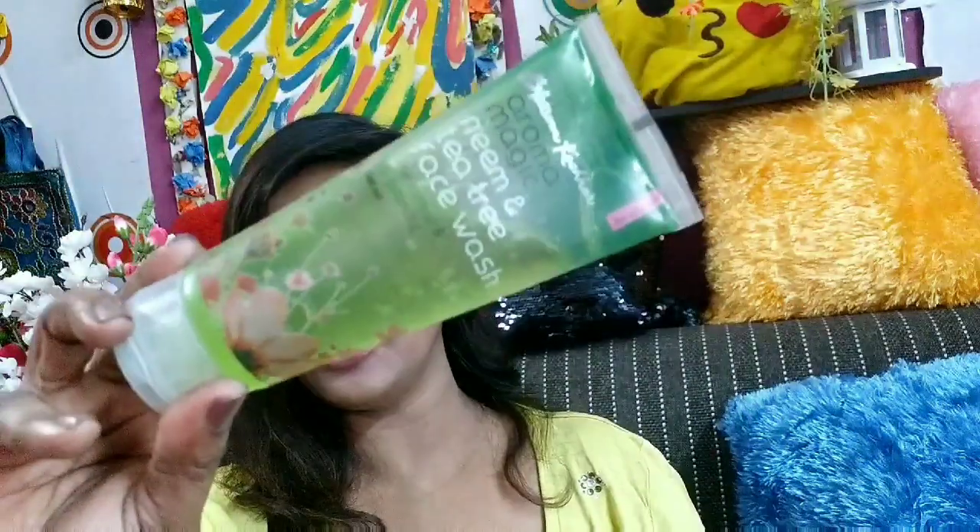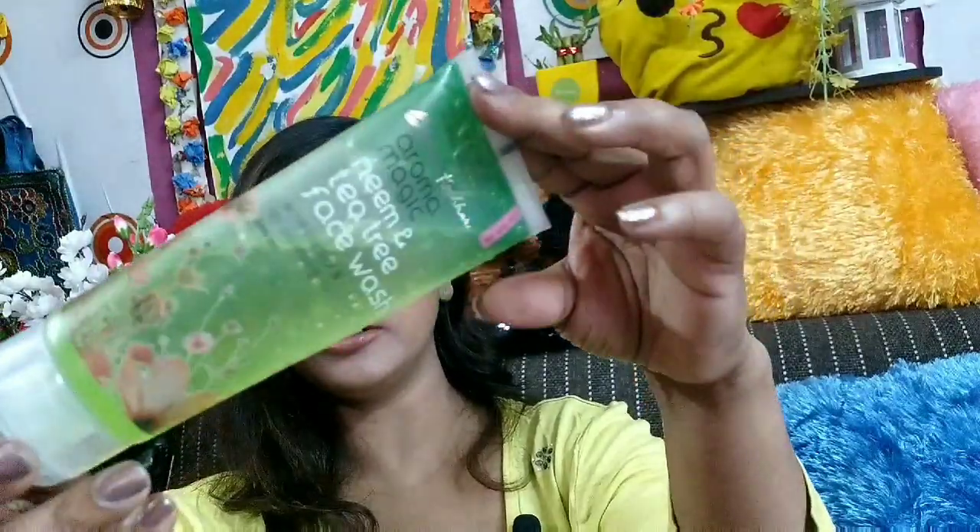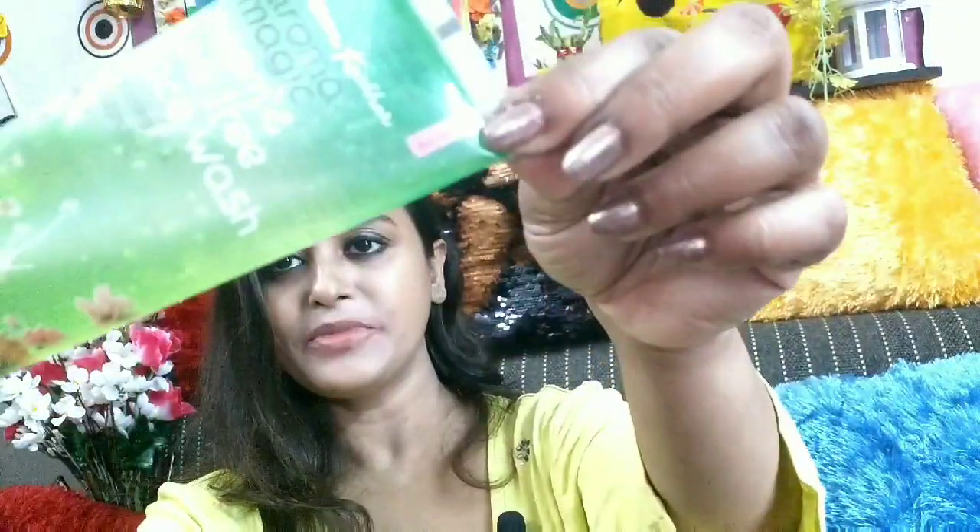I am going to show you the demonstration. Before that, this is how the product looks like. It comes in a tube which is transparent, so you can see how much product is in there and how much product you have used. And I have used quite a lot of product as you can see.